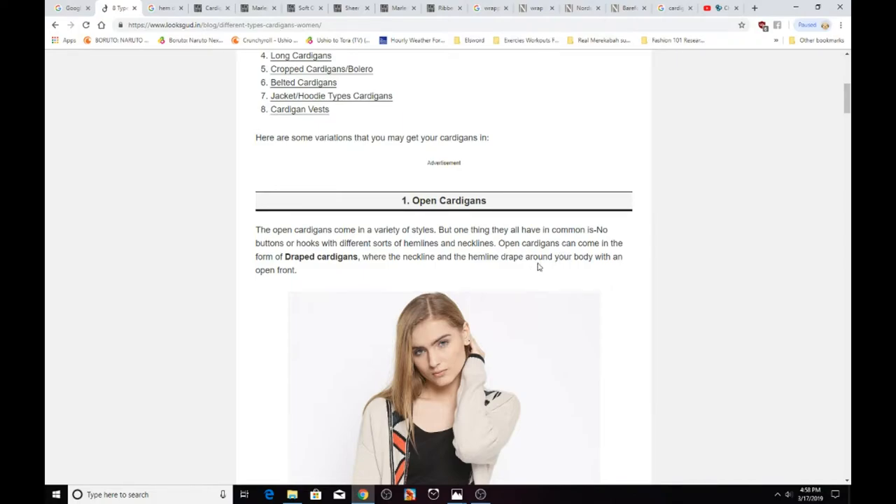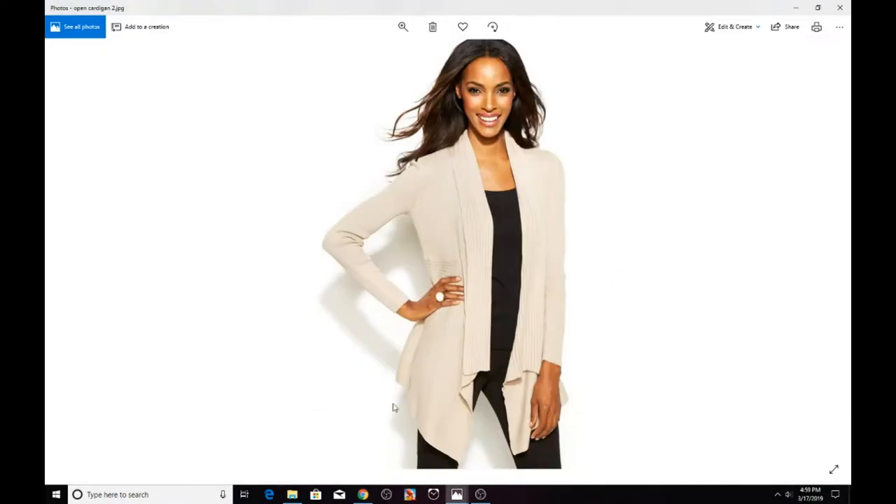Open cardigans can come in a variety of styles. Here are a couple more examples. Open cardigans commonly come in colors like cream, sandy brown, black, or gray. It's kind of rare to see cardigans in really bright colors like blue or anything like that.